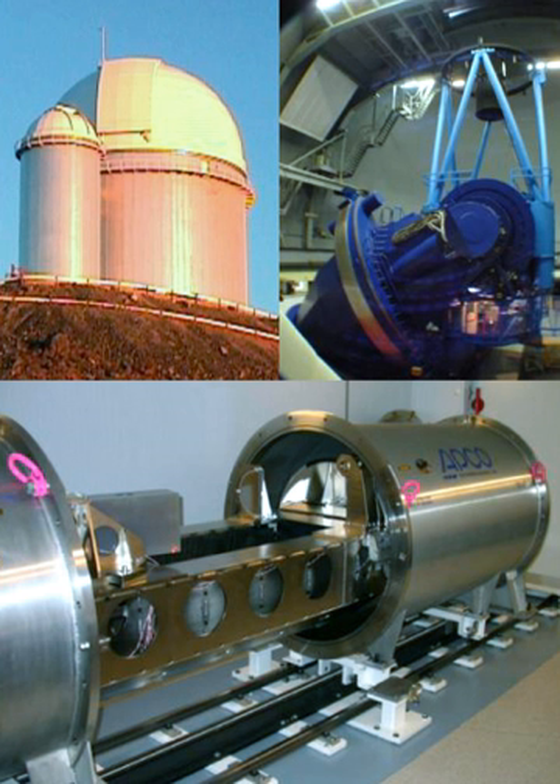The High Accuracy Radial Velocity Planet Searcher is a high-precision echelle planet-finding spectrograph installed in 2002 on the ESO's 3.6-meter telescope at La Silla Observatory in Chile. The first light was achieved in February 2003. HARPS has discovered over 130 exoplanets to date, with the first one in 2004, making it the most successful planet-finder behind the Kepler Space Observatory.